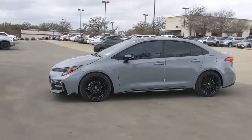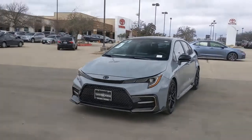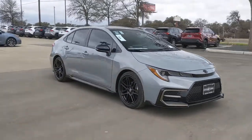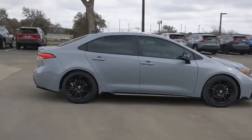Picture yourself in the 2021 Toyota Corolla. This vehicle delivers the style, comfort, and efficiency you need to meet the needs of today's lifestyle. Confidence comes standard when you're behind the wheel, prepared for the journey ahead.